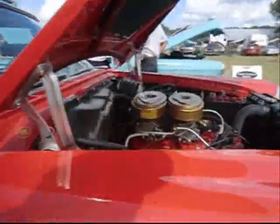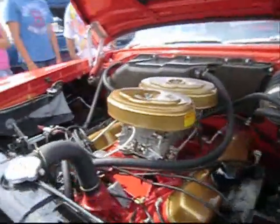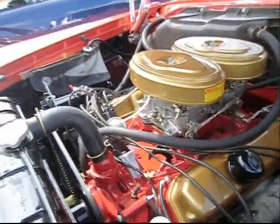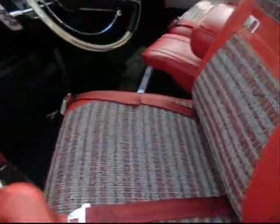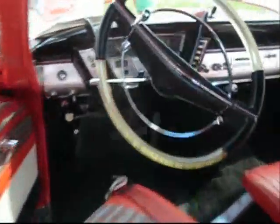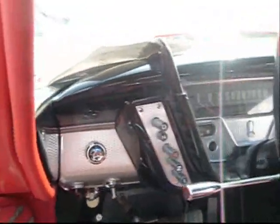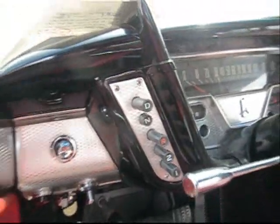Chrysler Fury. Is it a 361 engine? It resembles the 383, 400, 440. Tire-top battery. I thought it was a '58 — it's a '59. There's the push-button shift. I thought the push-button shift was on the right. That's the heater control — it's on the left. Swivel.